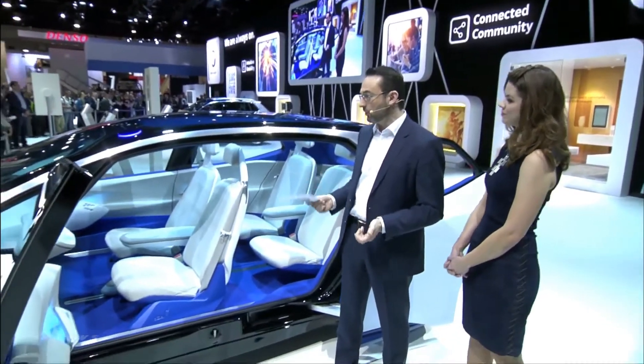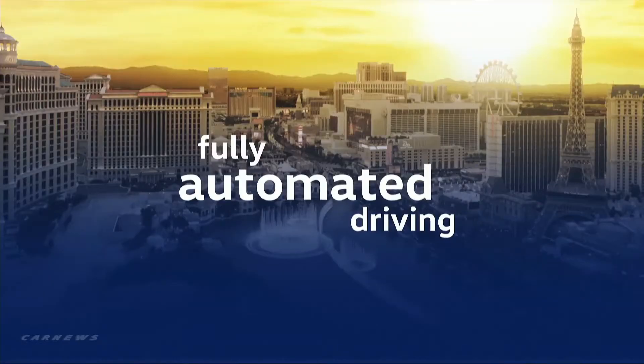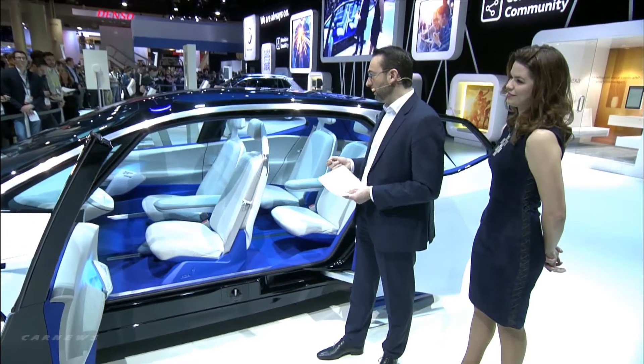That means you get the room of a mid-sized car in the compact class. But that's not all. The ID is the first Volkswagen being prepared for fully automated driving. We will give people more time and greater quality of life. It's also a big step forward in our Vision Zero — accident-free driving.